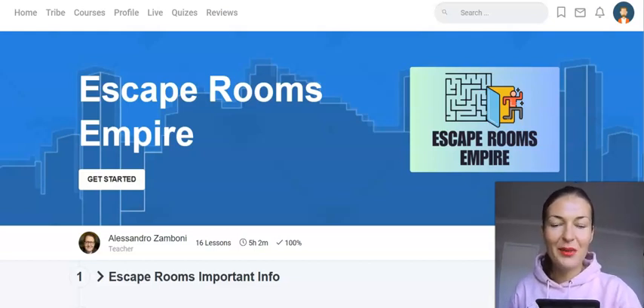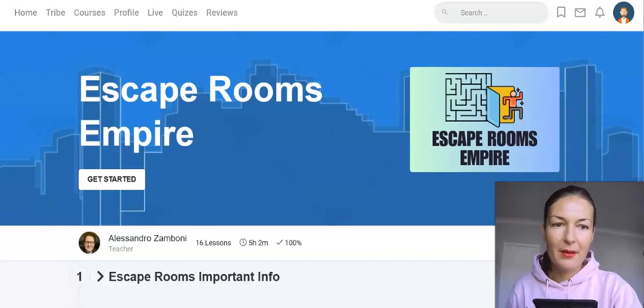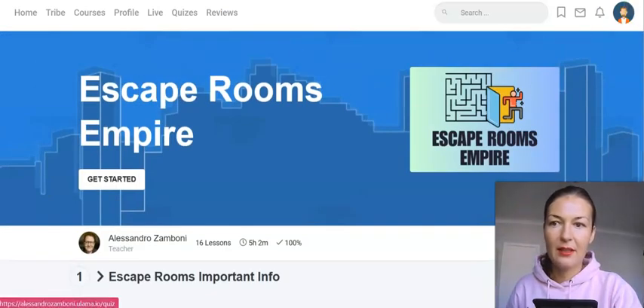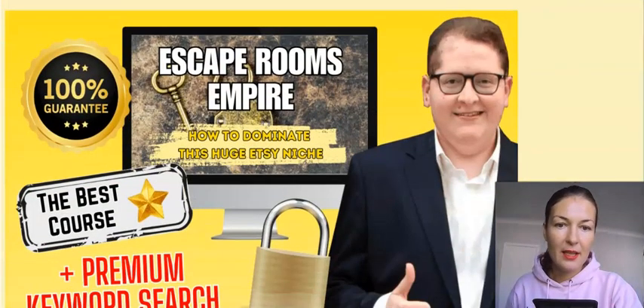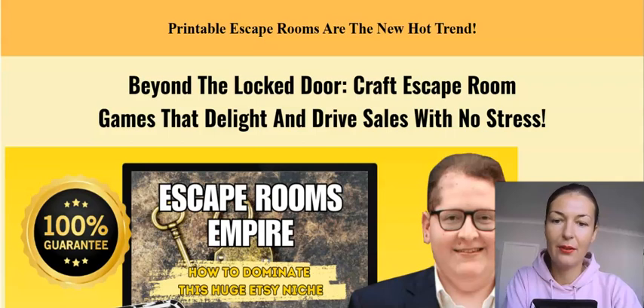Hello everyone, Sylvia here and welcome to my Escape Rooms Empire review. So here we are, we've got the members area — I'll give you a walk through this product in a second. This is the sales page, that's the newest launch by Alessandro Zamboni, and it is going live today on the 29th of September.